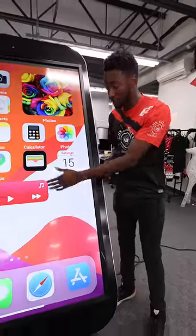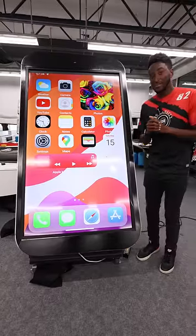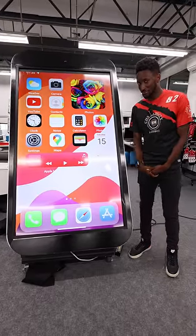All with some jerry-rigged tech on the edges to detect where your finger is and make it act like a touchscreen. So it's not an iPhone technically, but it is still pretty impressive.